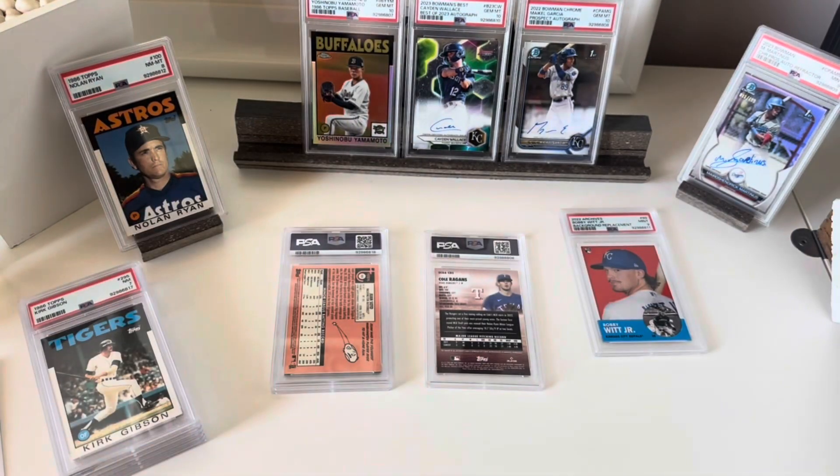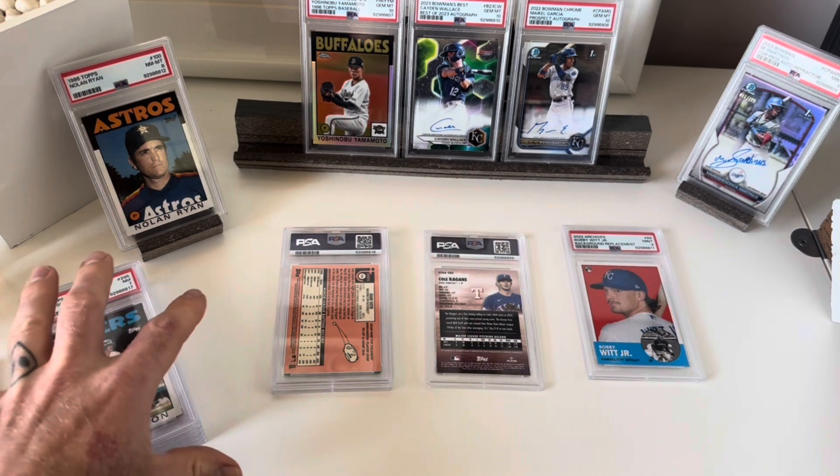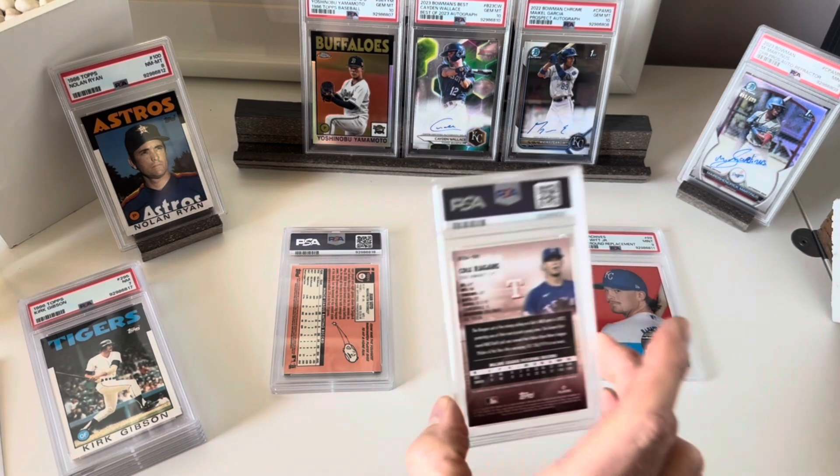PSA seems to have really over-rotated toward modern stuff — the modern cards grade out so much better than vintage with PSA. I don't really get that philosophy. SGC is generally known as the better grader for vintage, which I consider pre-1990. SGC is a tough grader, but they seem more consistent on older cards, so maybe I'll keep that in mind going forward.